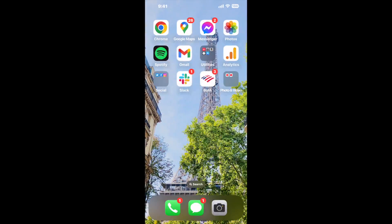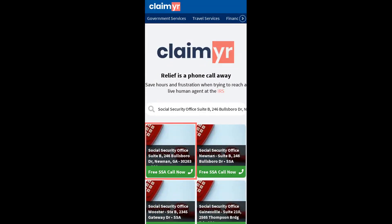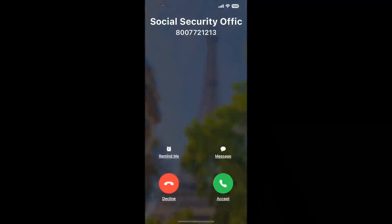I built a calling tool. To use it, open up your browser, go to claimyr.com, and search for the Social Security Office Suite B, 246 Bullsboro Drive, Noonan, GA 30263 option.